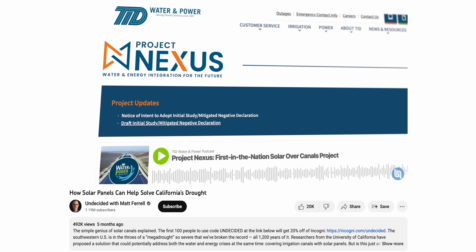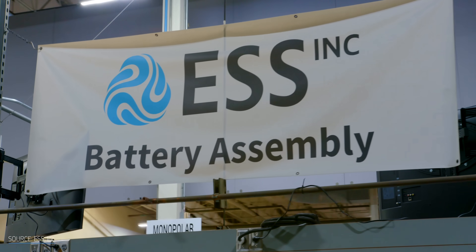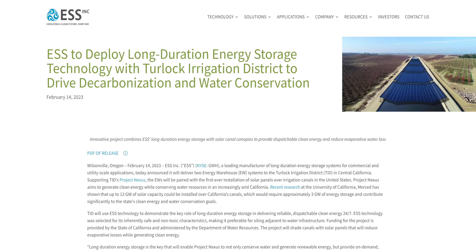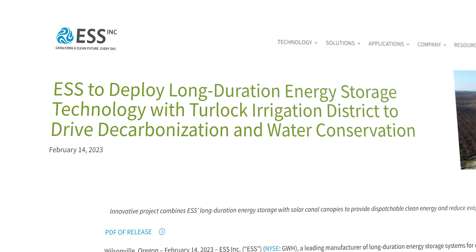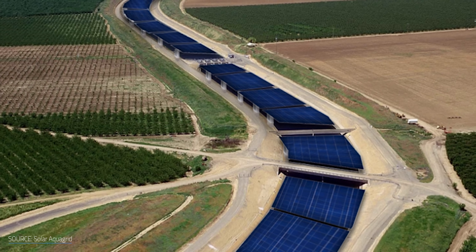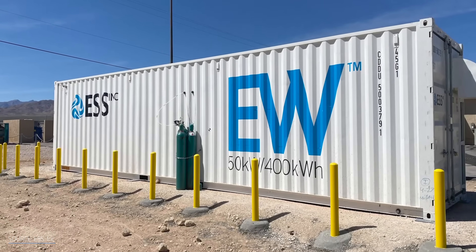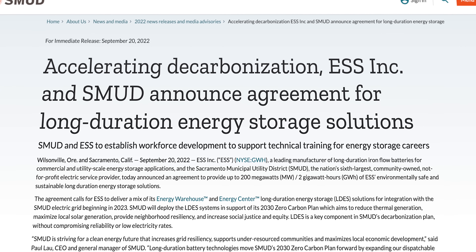Another American company is also experimenting with saltwater RFBs, and if you've seen our previous video on floating solar, it's doing so in a very familiar place. In February, ESS, an iron-salt battery manufacturer, announced its collaboration with the Turlock Irrigation District, a California-based utility. As part of Project Nexus, the district's initiative is to install solar panels over the state's irrigation canals. ESS's batteries will provide long-duration energy storage, with construction planned to finish in 2024. ESS will also be installing iron flow battery facilities in Sacramento, California as part of a collaboration with the Sacramento Municipal Utility District starting this year.